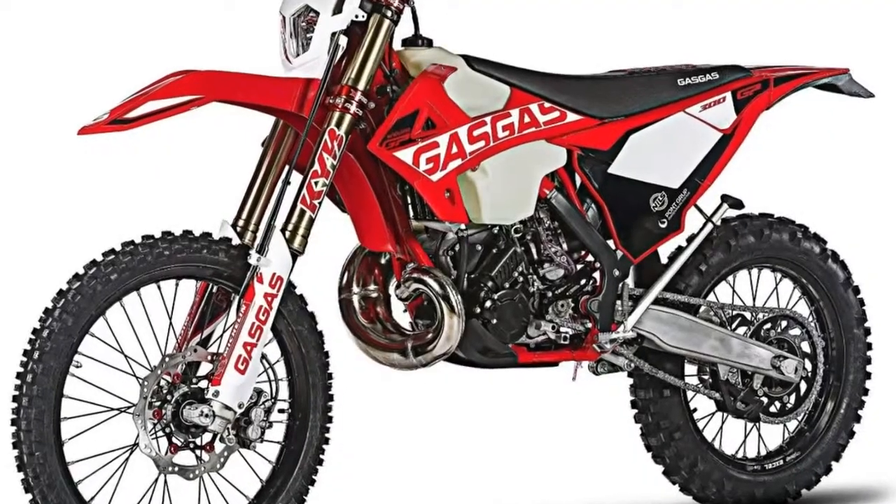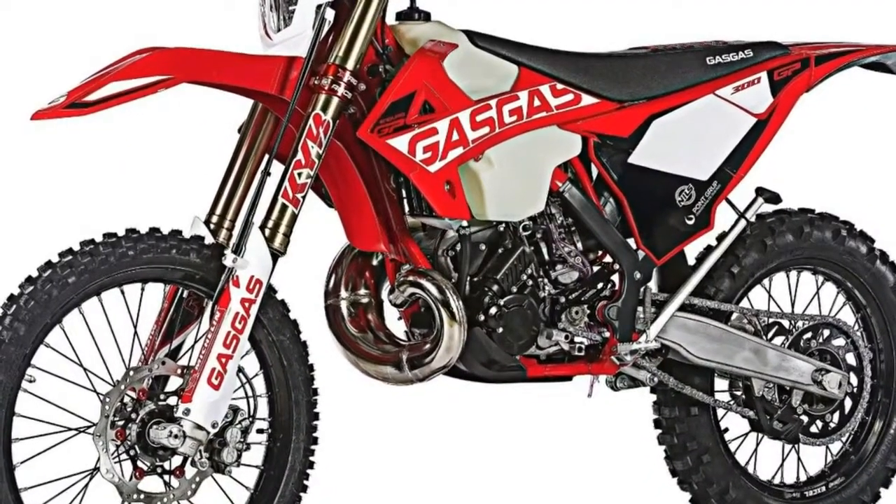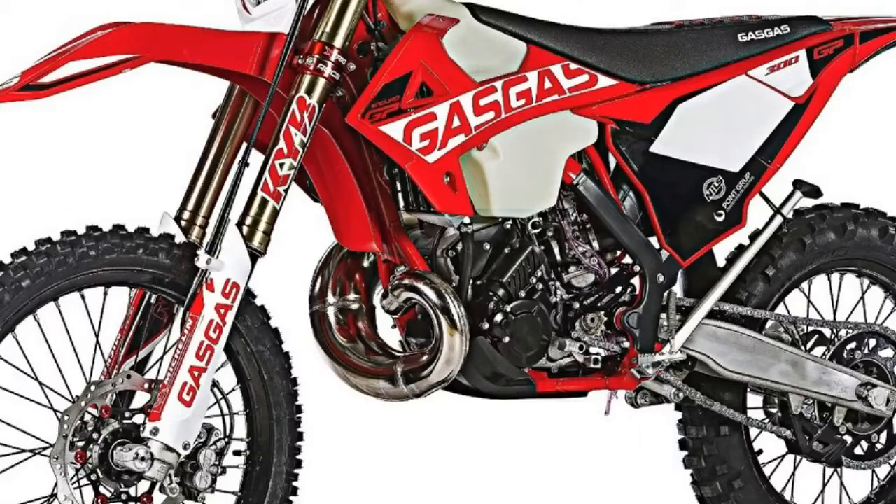Germany's Strig makes the red anodized triple clamps. They're lighter and more rigid than the standard triple clamps, plus they're red.